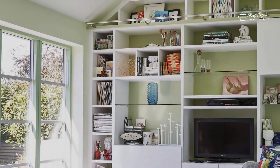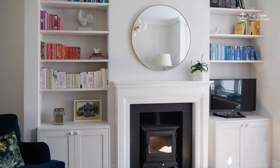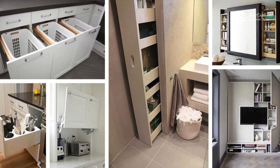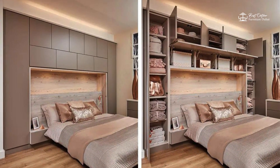Two: Built-In Storage Solutions. Consider built-in storage solutions to maximize space in your small home. Custom furniture with built-in storage, such as wall-mounted shelves, can help you make the most of vertical and underutilized spaces. By incorporating storage into your furniture, you can keep clutter at bay and maintain a clean and organized living environment.